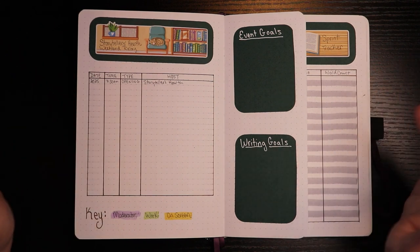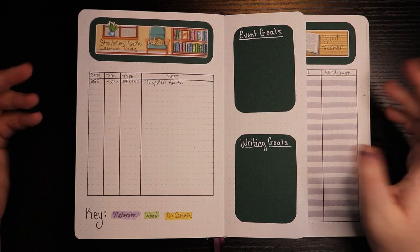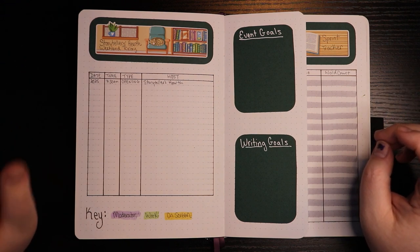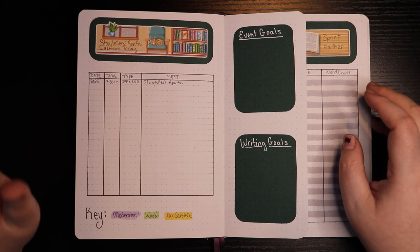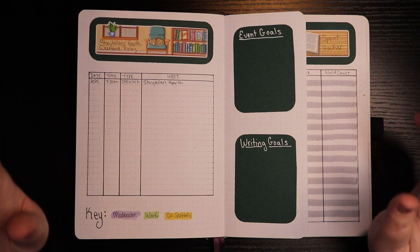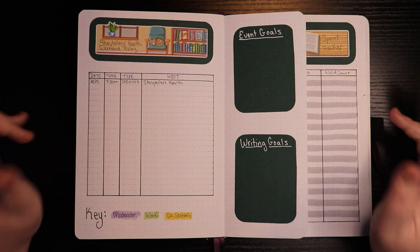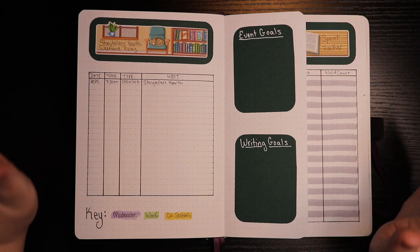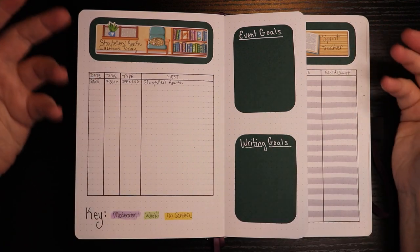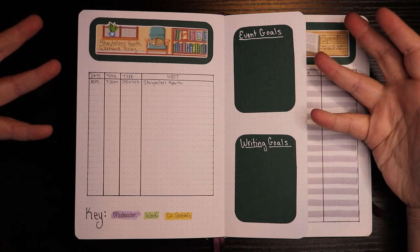Why is that important? Well, if you're here for bullet journaling, or if you're a reader — the Storytellers Hearth Weekend Relay is March 25th and 26th, and we'll be running sprints from 8 a.m. Saturday until 8 p.m. Sunday, basically. It's hosted by our friends in the community. If you'd like to join us for that weekend, you don't have to write — you can read, edit, do bullet journaling, clean your house, whatever helps you be creative. It's all good. So since we're looking at it, I figured I would talk about it for a second.